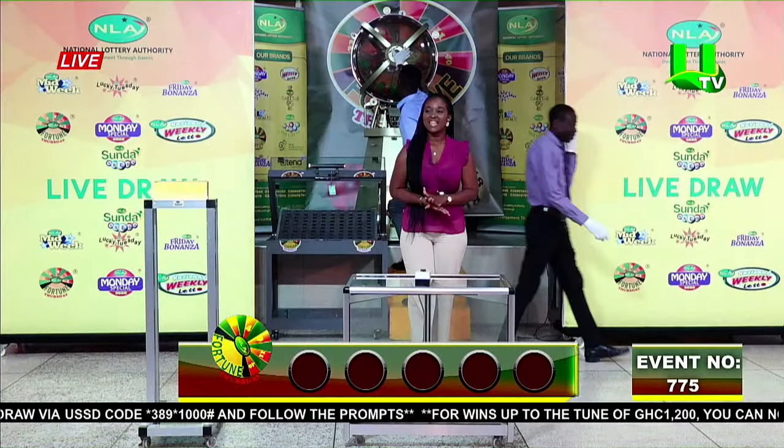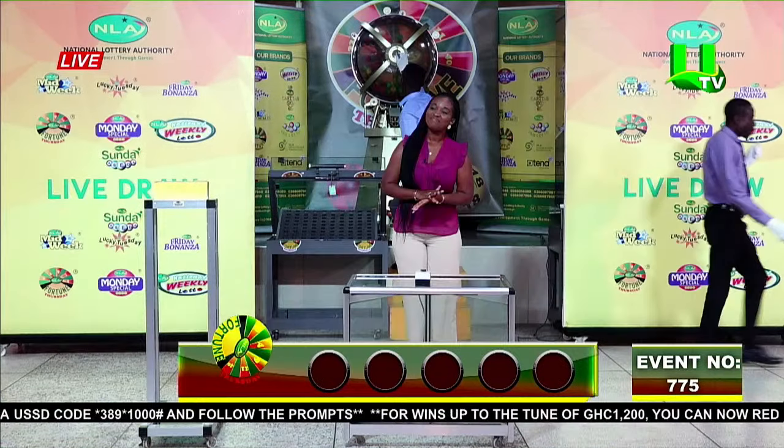All 90 balls are in the machine. At this point we need our volunteers to help us know the winning numbers. Can we have the first?